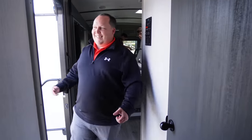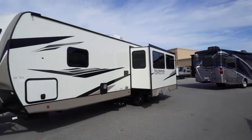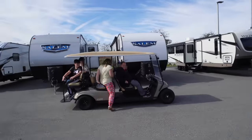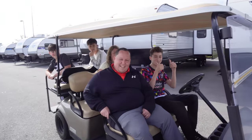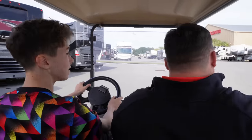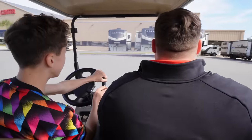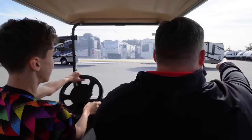Everything's bigger in America! Let's take a look at a big fifth wheel. Quick look at the outside — it's got a big slide-out on this side and a smaller one on the other side. Harry is going to drive the golf cart, and I've just been made aware that Harry has never driven anything before. Stay away from anything!